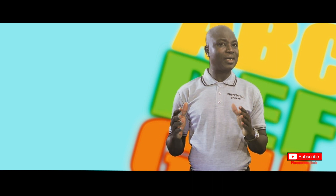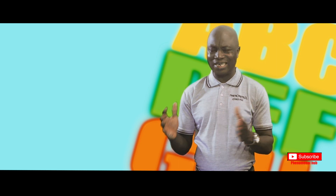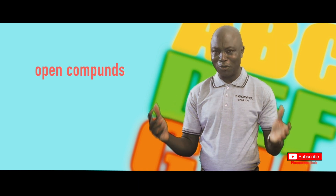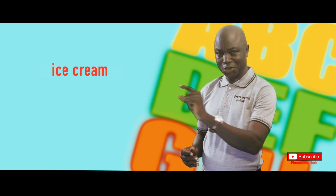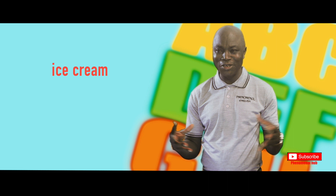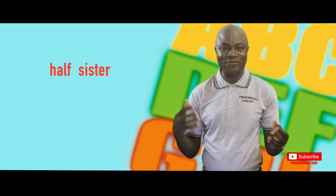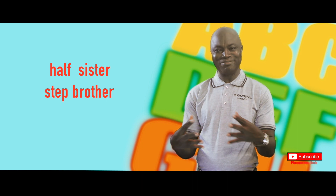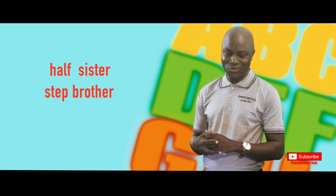Now, there are three broad categories of compound words. There are those that, when you bring them together, you do not join them — and they are called open compounds. Ice cream, for example; you don't write ice cream together, but it is a combination of ice and cream. Half-sister, step-brother — those are compound words that are open, that you don't write together.